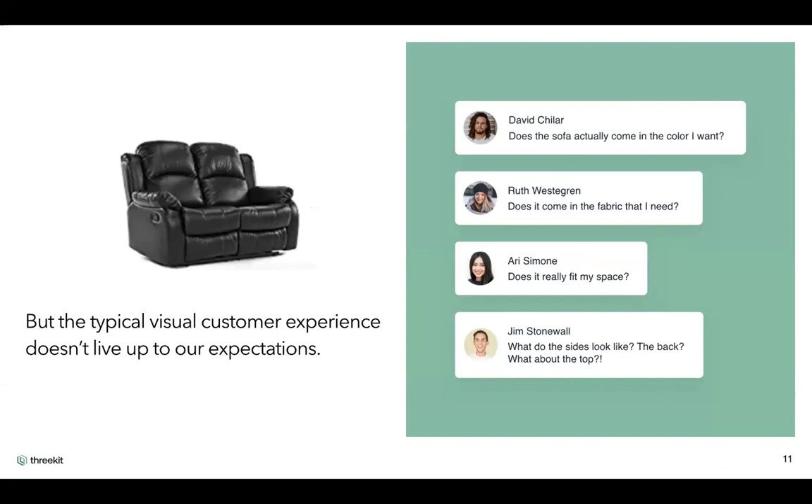Traditional product images don't provide full clarity. Customers may ask: what does the back look like? Can I extend the legs? What fabrics, colors, or sizing are available? If these questions aren't easily shown, it can delay a sale or cause a customer to look elsewhere. By having rich visual experiences upfront, it helps convert customers much quicker, increases sales, and builds the customer experience.